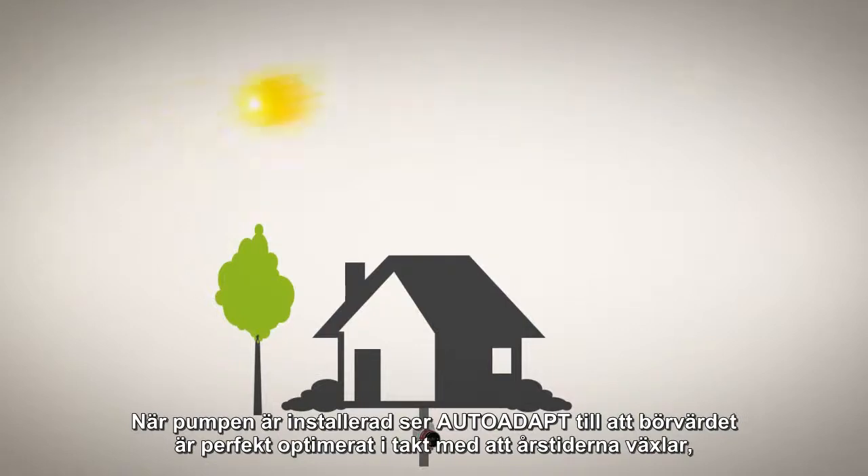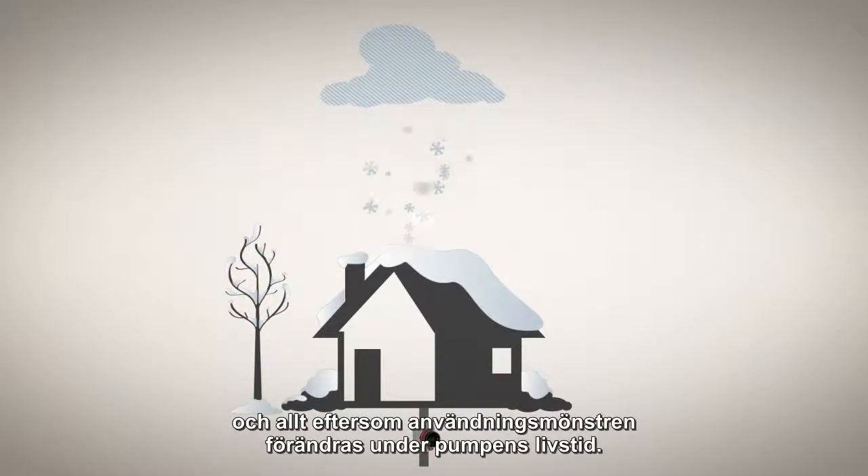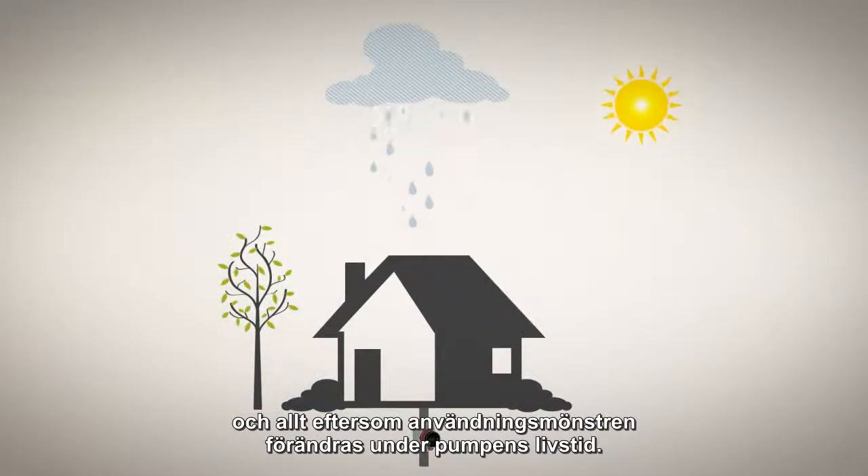Once your pump is installed, auto-adapt keeps its set point fully optimized as seasons change and as usage patterns vary throughout the lifetime of the pump.